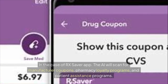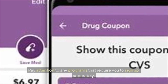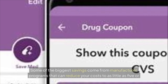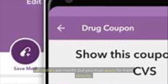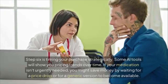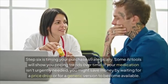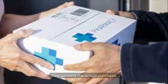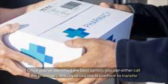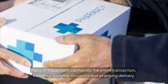Step five is checking for additional savings: the AI scans for manufacturer coupons, pharmacy loyalty programs, and patient assistance programs. Some of the biggest savings come from manufacturer programs that can reduce your costs to as little as $5 or $10 per month, but you must apply for them directly. Step six is timing your purchase — if your medication isn't urgently needed, you might save by waiting for a price drop or a generic to become available. Step seven is making the actual purchase, using the AI platform to transfer your prescription and apply discounts automatically.